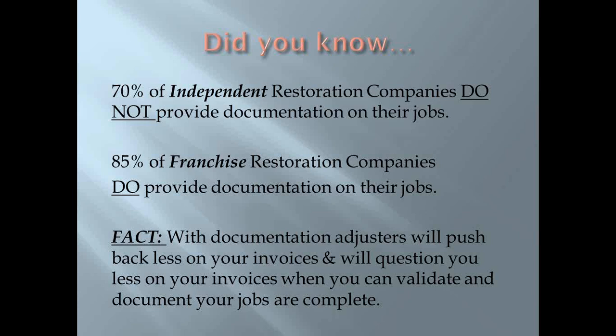85% of franchise restoration companies do provide documentation on their jobs, and that's one of the main reasons why large insurance firms want to deal with franchises — because they provide the documentation and validation that jobs are done. If you're just providing an Xactimate invoice without documentation, how does an adjuster know the job is done? That's what the Remote Field Commander is going to be able to do: provide detailed reports to validate your work and prove that you're done.